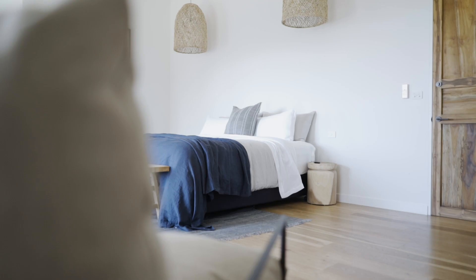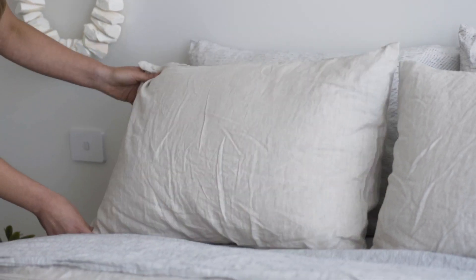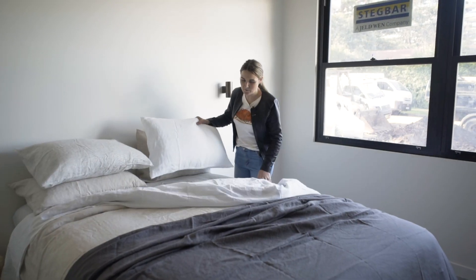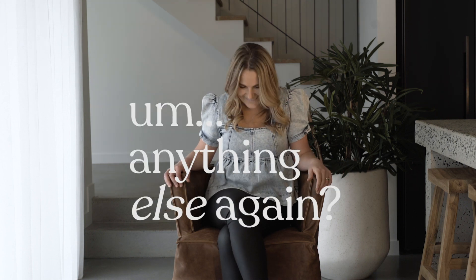Once the building works have been completed in your guest room, you really want to focus your attention on the bed and bedding. When your guests are on holidays, you want them to have an amazing night's sleep. Definitely invest in a quality mattress, and then it is all about the type of bedding that you use. My absolute go-to is micro clouds — mattress toppers, quilts and pillows. Once you've slept on them, you'll never sleep on anything else again.